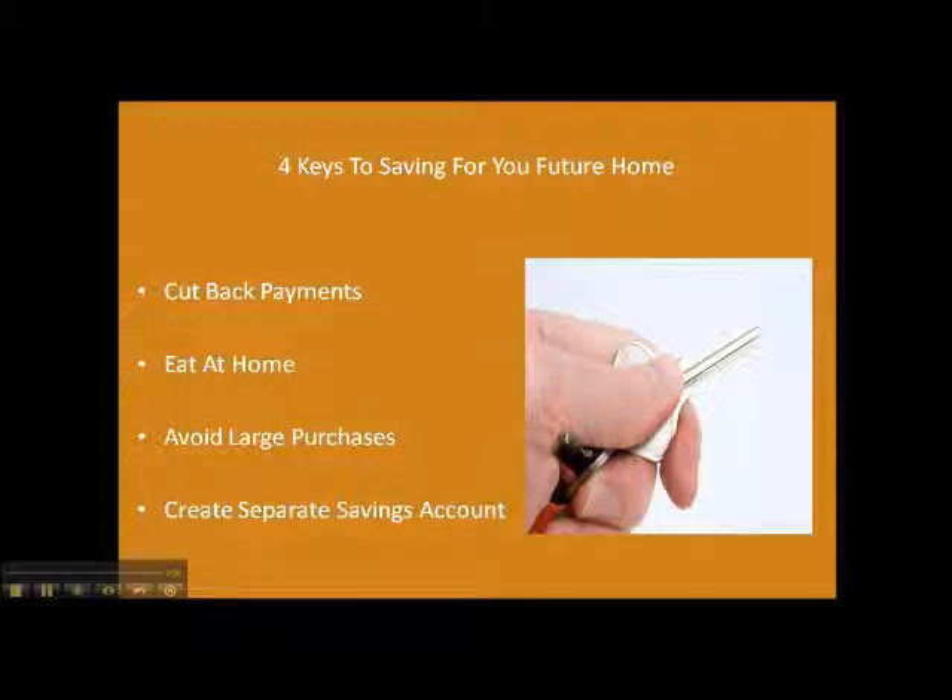Step one, be sure to cut back payments wherever you can. That would be anything from your cable bill to maybe dropping the heat or air conditioning a couple of degrees here or there to cut back on the bills, going out to eat for lunch, or car insurance — you might be able to shop around and get some better rates.